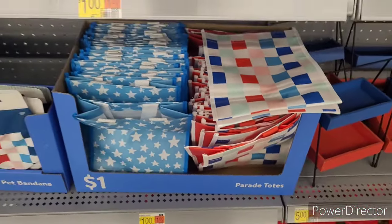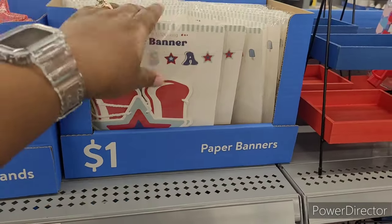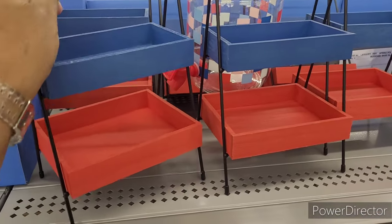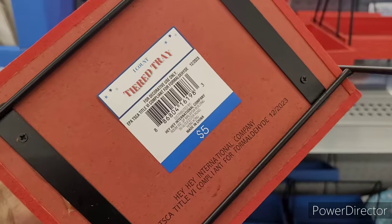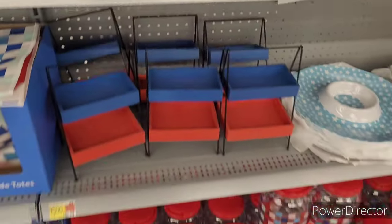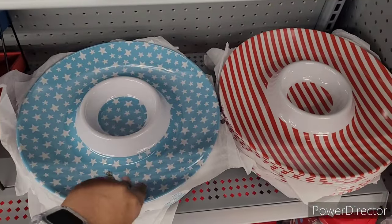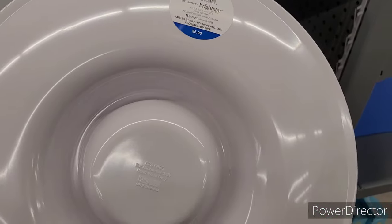Those are sweet. Some parade totes right here with the little checkered pattern and the stars. Paper banners right here for a dollar — that's a good deal. And then they have this little two-tier shelf or tray for five dollars. They have some dispensers for three.